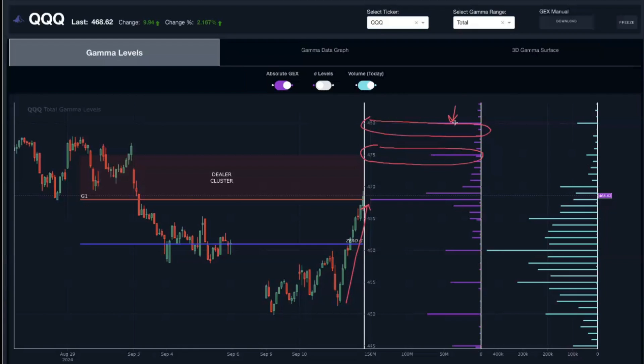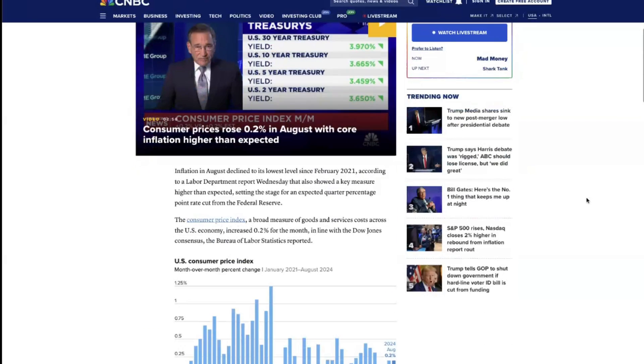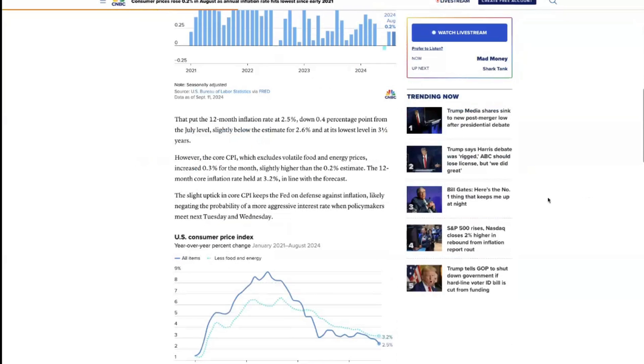Looking at some recent economic data: CPI came in this morning relatively in line, but the issue was with core CPI — all items excluding food and energy — which actually came in slightly higher than expected, 0.3% versus the 0.2% expectation. This was likely the reason for the initial sell-off in the first hour of trading, but the market rebounded very nicely.